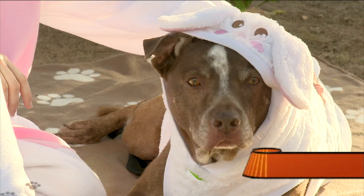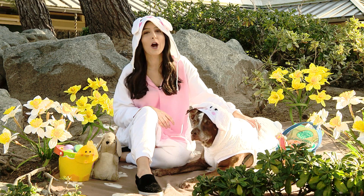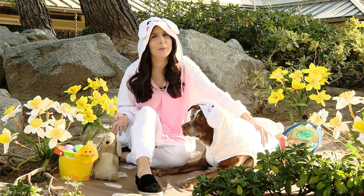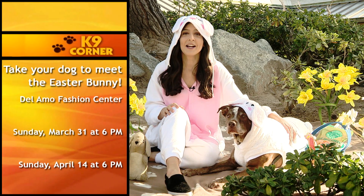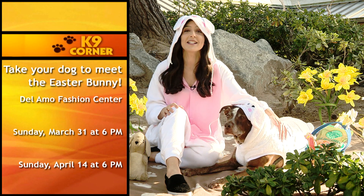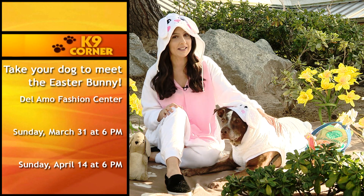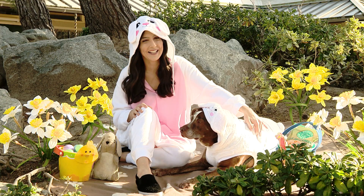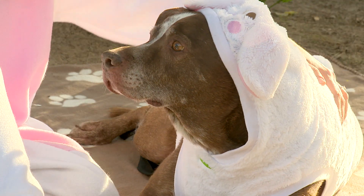Our first egg-cellent Easter idea is very egg-citing: take your dog for a photo with the Easter bunny! What better way to celebrate Easter than a photo op with the bunny himself? Del Amo Fashion Center is hosting two bring-your-dog-to-meet-the-Easter-bunny nights — Sunday, March 31st at 6 p.m. and Sunday, April 14th at 6 p.m. Our local PetSmart store on Sepulveda will also have an opportunity to bring your dog to meet the bunny — check their website or call the store to find out when.